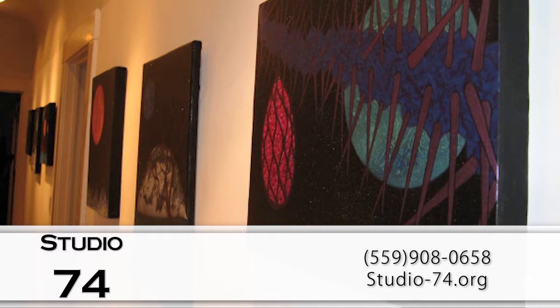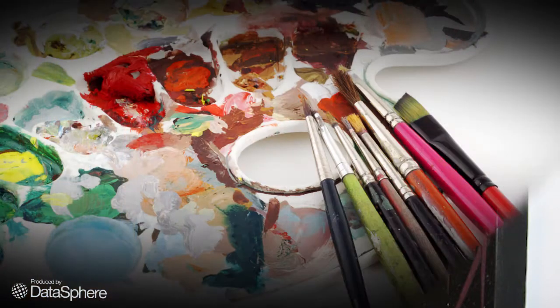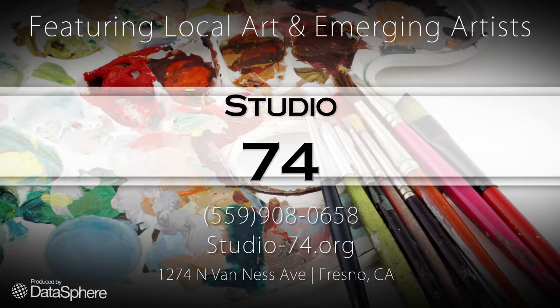The art is available for purchase and payment plans are available to make owning an original work of art affordable for everyone. We always have something new, so give us a call or visit our website to see what's on display today.